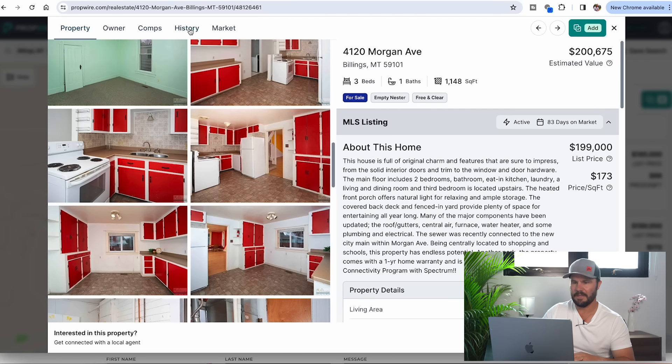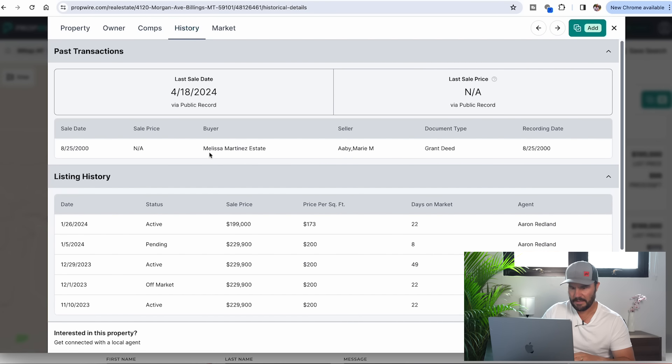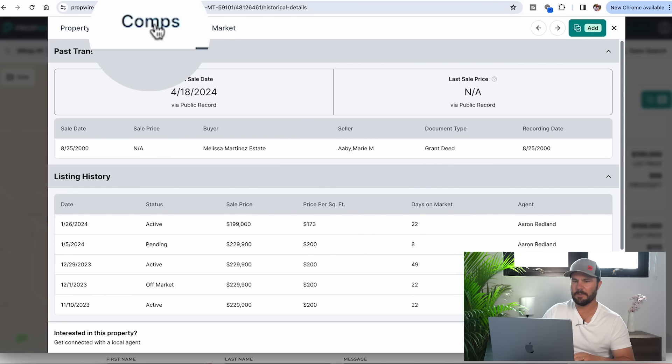I like to look at the history and see what's going on. Melissa Martinez Estate bought this property about 25 years ago. It doesn't tell us what they acquired it for, but there's a bunch of data on the listing side — Aaron Redland is the agent. This has been sitting on the market for a while, which is a good sign because maybe now they're motivated to take a lower offer.